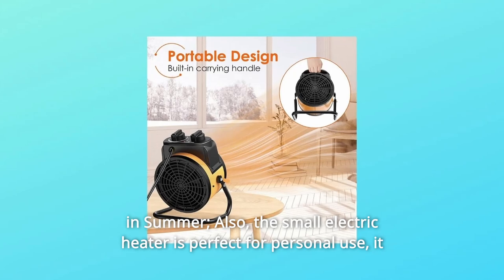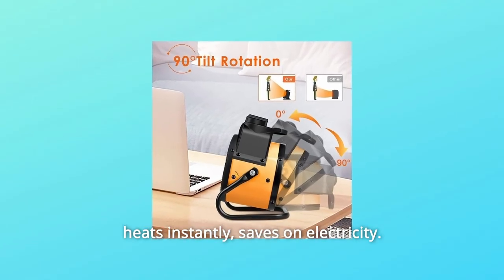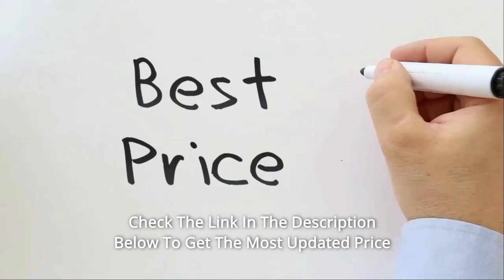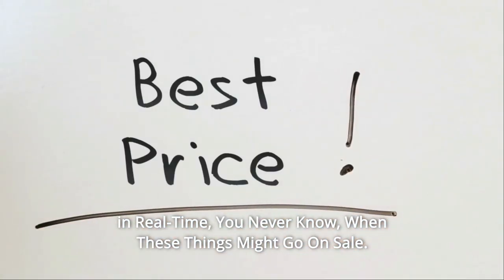Also, the small electric heater is perfect for personal use. It heats instantly and saves on electricity. Check the link in the description below to get the most updated price in real time — you never know when these things might go on sale.